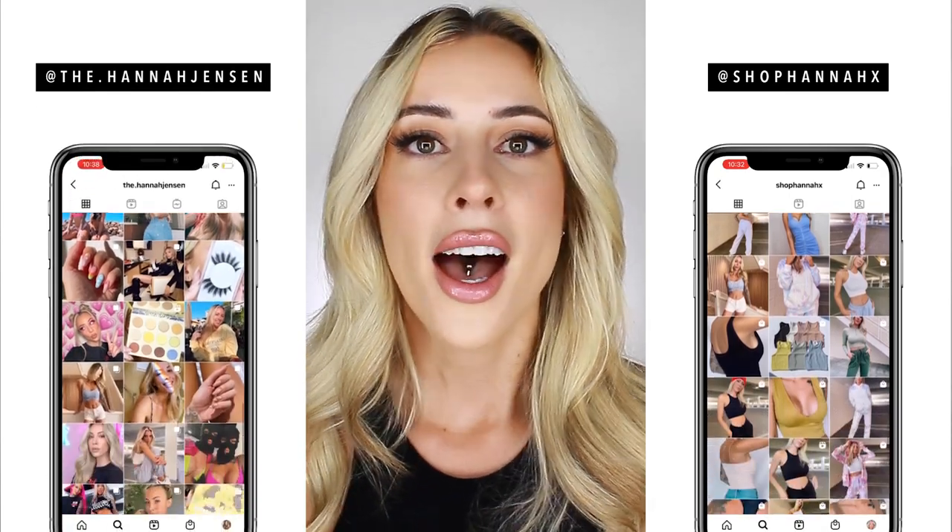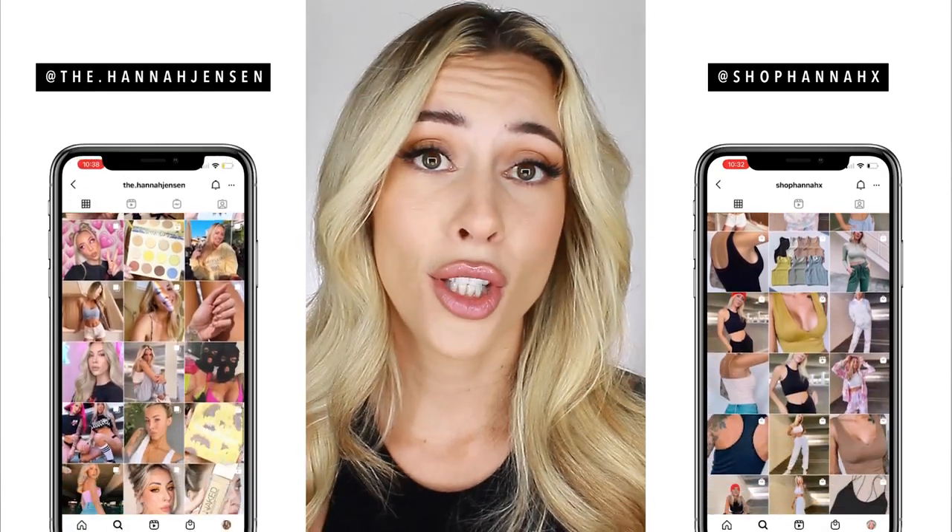You can also find me on my personal Instagram at TheHannahJensen. I'm much more active over there, but the reason I'm doing a try-on haul today is because I want to start being more active and vocal about my boutique here on YouTube as well. So today I decided to film a little try-on haul and show you guys some of the new pieces that we have.